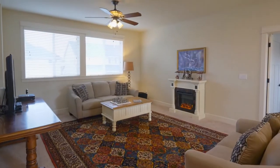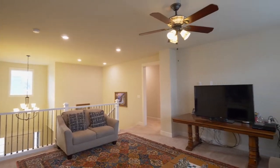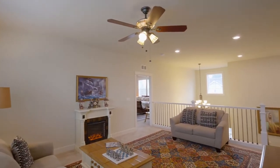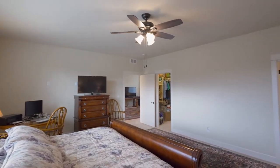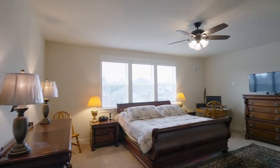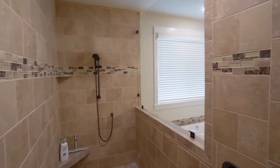On the upper level, you'll find an inviting loft area, a flexible space perfect for any number of uses. The master suite has a large walk-in closet and a spa-like master bath with a dual-sink vanity, large shower, and a separate tub.